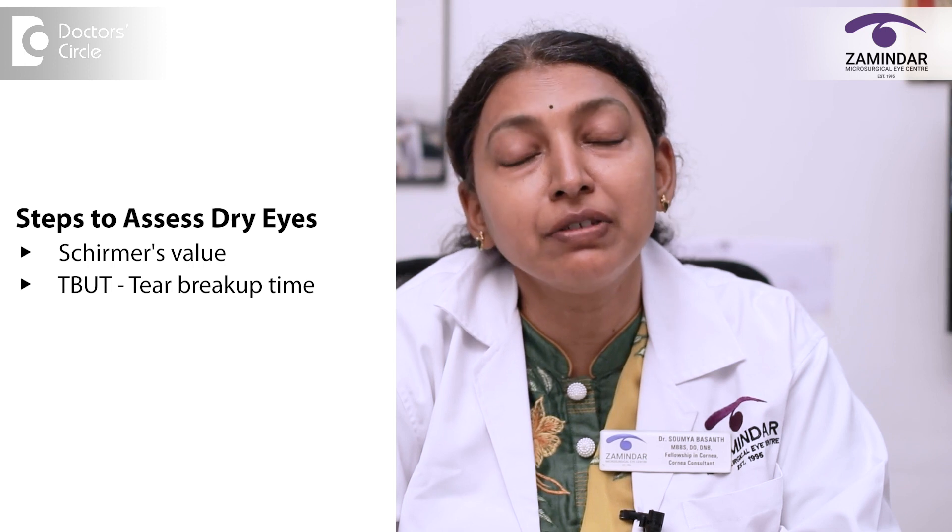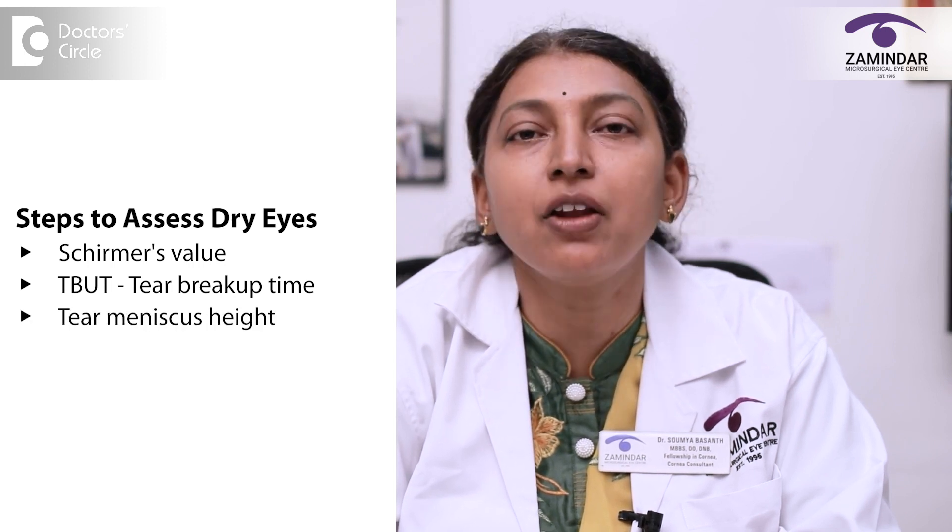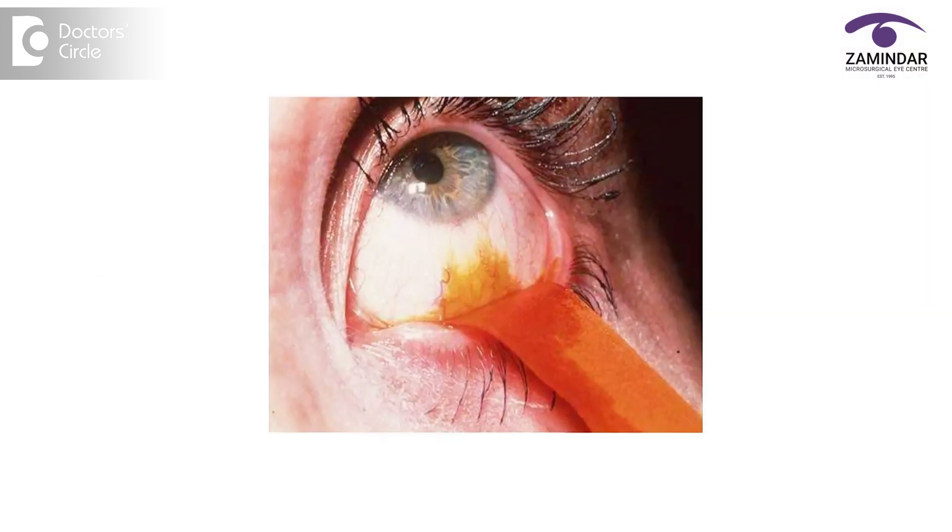A simple in-house dry eye evaluation is done, taking a look at the Schirmer's value, the TBUT or tear film breakup time, tear meniscus height, and ocular surface staining with fluorescein staining as well as with lissamine green and rose bengal.